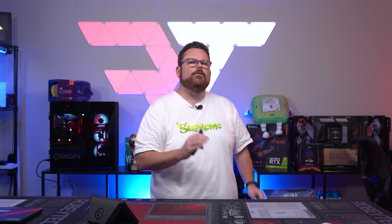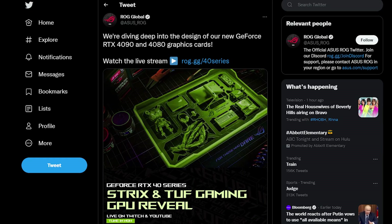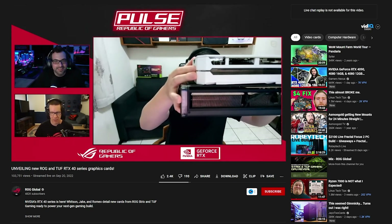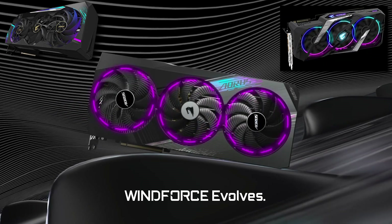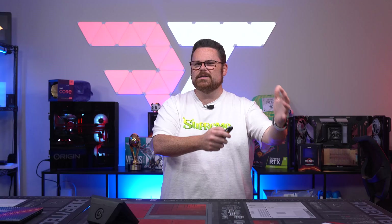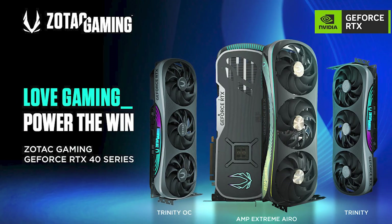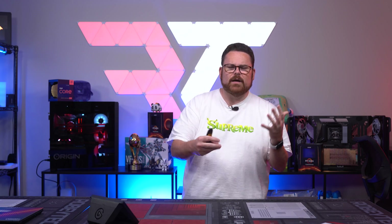Shortly after the 4000 series announcement, we saw all the board partner designs. We know as little about them as anyone — we don't know prices, just what they look like. ASUS did a live stream directly after NVIDIA's keynote showing their Strix and Tough cards — very boxy. We also saw new cards from MSI, and Gigabyte's new 40 series Aorus cards look like a love child of the 30 series and 20 series Aorus cards. We got to see new ones from PNY, and my favorite of the bunch is the Zotac cards — they're weird looking but the design is growing on me, and kudos to Zotac for making something so different.